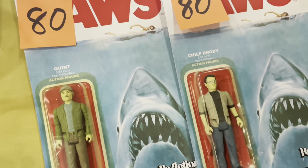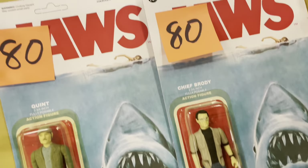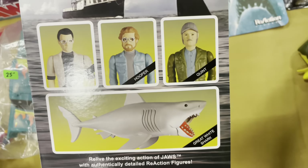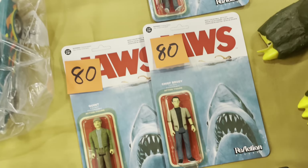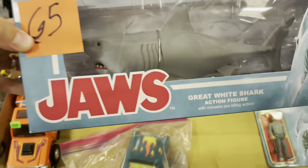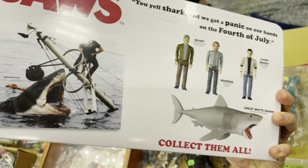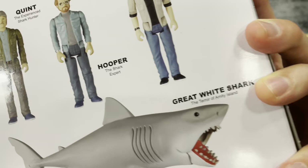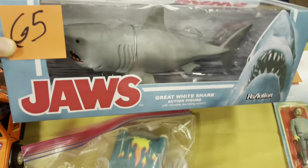Oh, these are fun too — reaction figures. We got Quint, we got Chief Brody, we got Hooper. Oh, there's a shark. Of course there's a shark. Gotta get the shark to complete the set. We found him — there he is. That's a cool frickin' shark. You could fit the figure right down his throat. Oh man, Quint's gonna get eaten again.